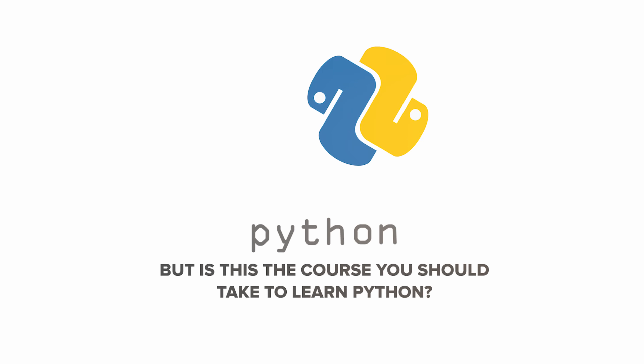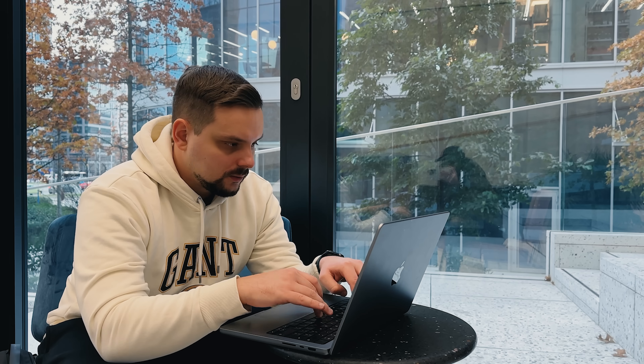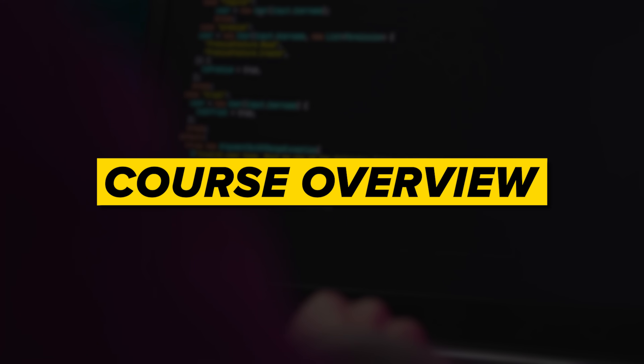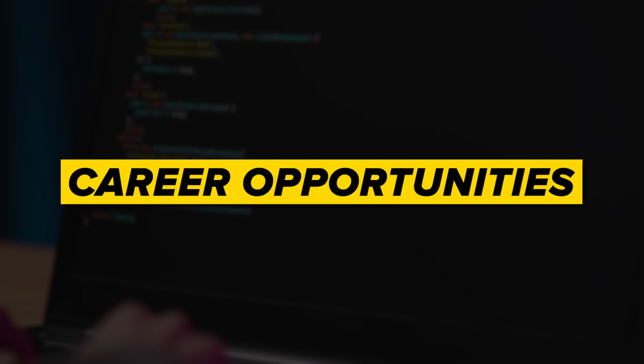But is this the course you should take to learn Python? My name is Daniel, and today I will talk about the Learn Python 3 course on Codecademy. Here are some things I will cover in this video: course overview, course content, pricing and certification, career opportunities, and of course I will share some final thoughts on this course and if it's worth taking. Ready? Let's start.